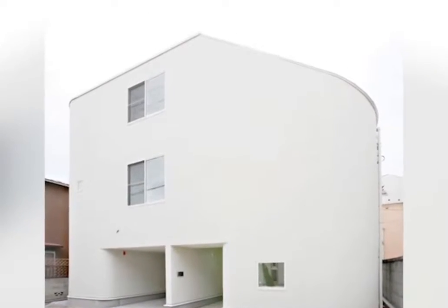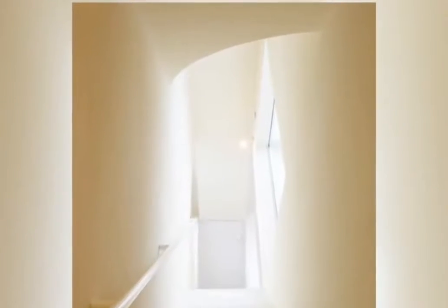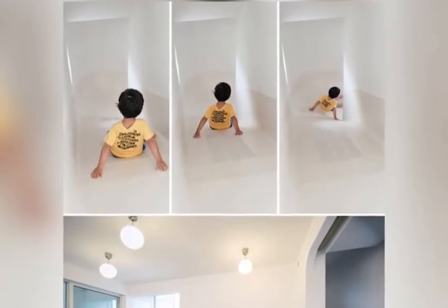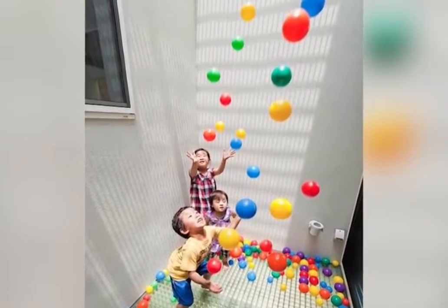This three-story house was built with access to slides on every floor. One side of the house has stairs, but there's also another side that has a slide that goes all the way from the third floor to the first. Additionally, the house has a ball pit inside of it.